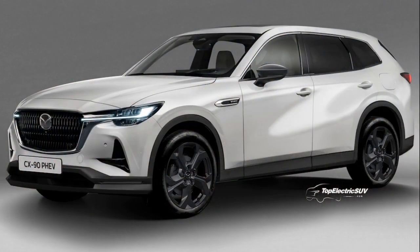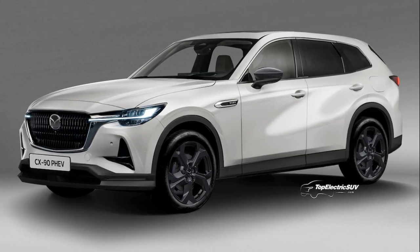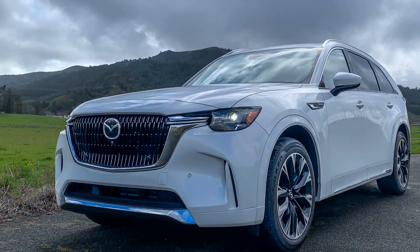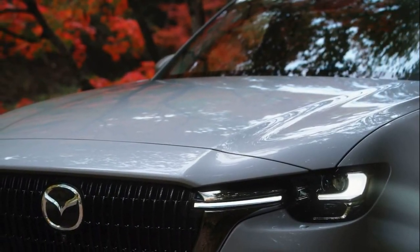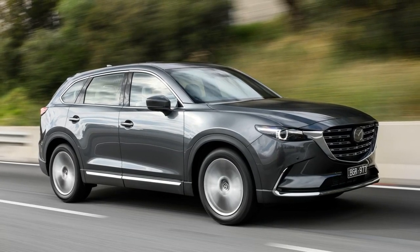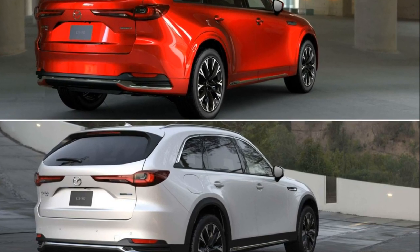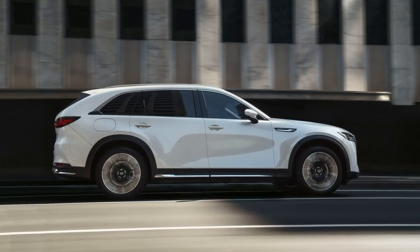Mazda CX-9 vs CX-90 — plug-in hybrid model. Mazda also offers the 2024 CX-90 as a plug-in hybrid. It comes equipped with a 2.5-liter inline-four engine paired with a 68 kW electric motor for a combined output of 323 horsepower and 369 pound-feet of torque. The CX-90 PHEV can travel an unspecified distance on all-electric power thanks to its 17.8-kWh battery. We expect this model will be about as quick as the higher-output version of the gasoline-only 2024 CX-90.